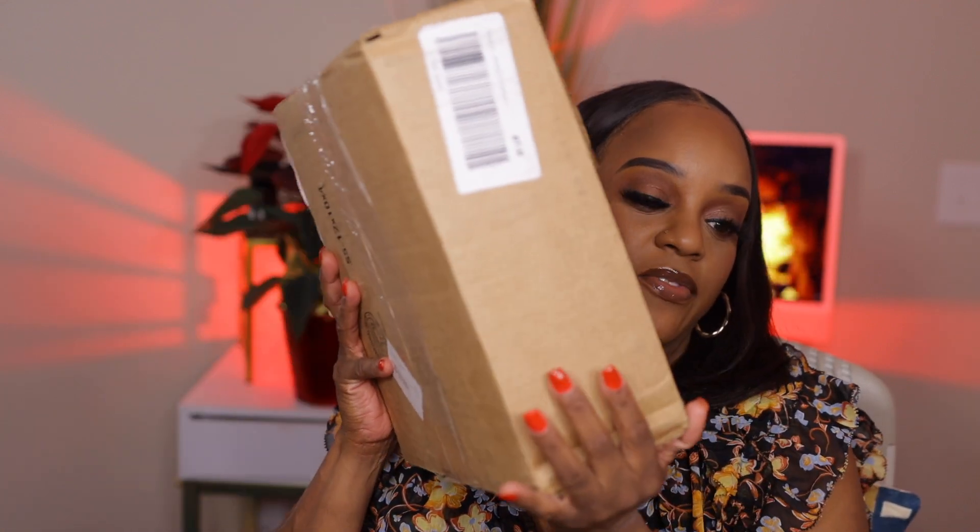Welcome back to another video! Today we're back with another Black Friday haul. This haul comes from Anastasia Beverly Hills — they were having a sale. I don't know how I ended up on that website because I've never ordered anything from them. The only thing I think I have from Anastasia Beverly Hills is a white eyeshadow primer, that white base eyeshadow primer. That's the only thing I think I have from them.